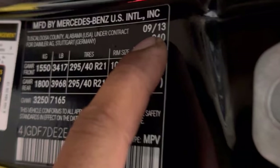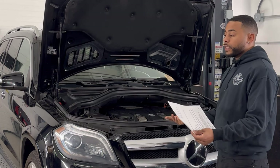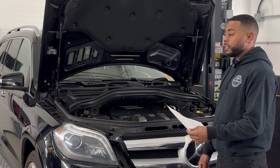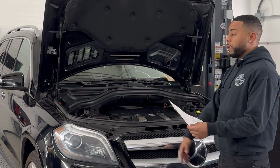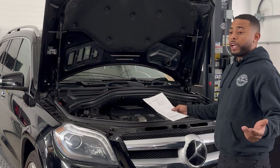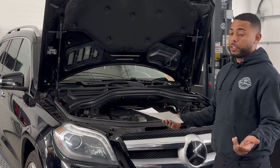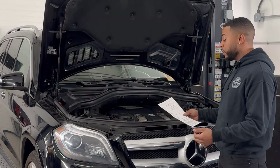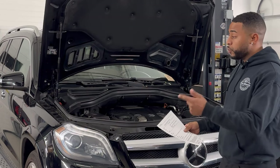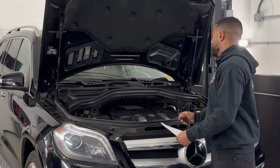The document says vehicles up to December of 2013 fall under it. This one's a September 2013. We've been seeing these on a lot of 2014 GLS, E63s, and MLs. We've also seen it on E63, ML550, and S550 — we just had one last week and another GL two weeks ago.